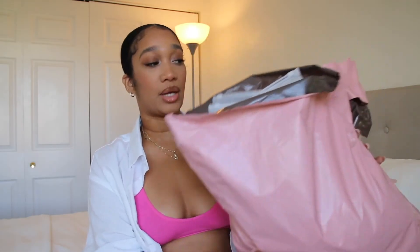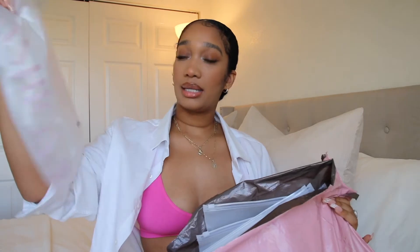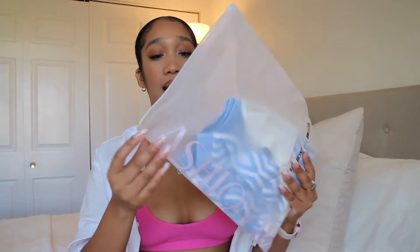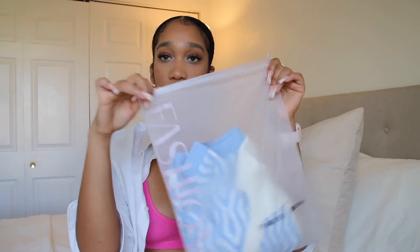Before we do, make sure you're subscribed to my channel, like this video, and tell me which clothing piece was your favorite in the comments below. Okay, so this is the package they sent me — all the pieces came in packages like this. The clothing items come in these frosted baggies with a little zip and the Fashion V name on them.